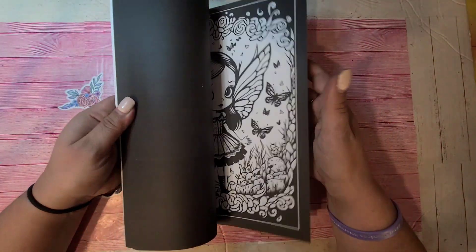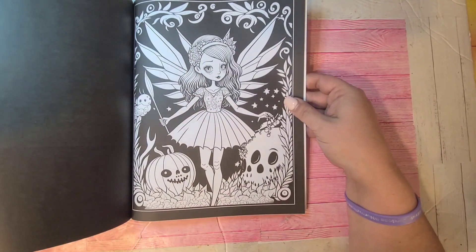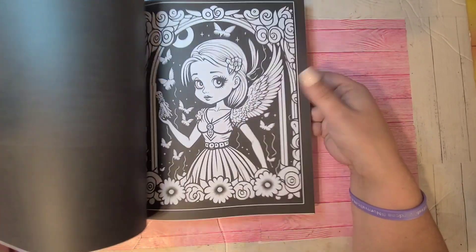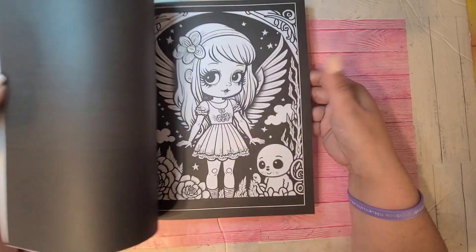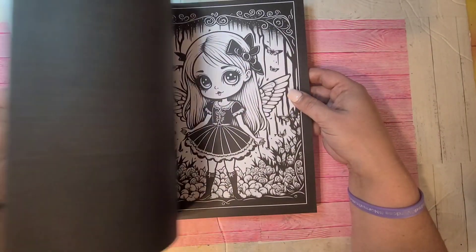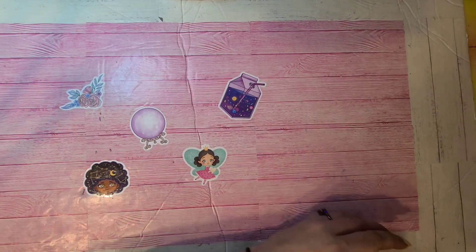This is the Creepy Goth Berries by Lifestyle Greyscale Press. I have the Goth Berries but the pictures are different from this one. So the pages are different. That's Creepy Goth Berries by Lifestyle Greyscale Press.